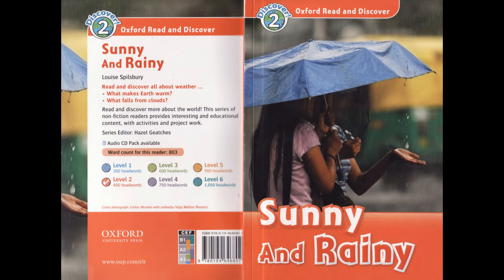Oxford Read and Discover Level 2: Sunny and Rainy by Louise Spilsbury. Read by Laurel Lefkoe. Published and copyright Oxford University Press 2012.